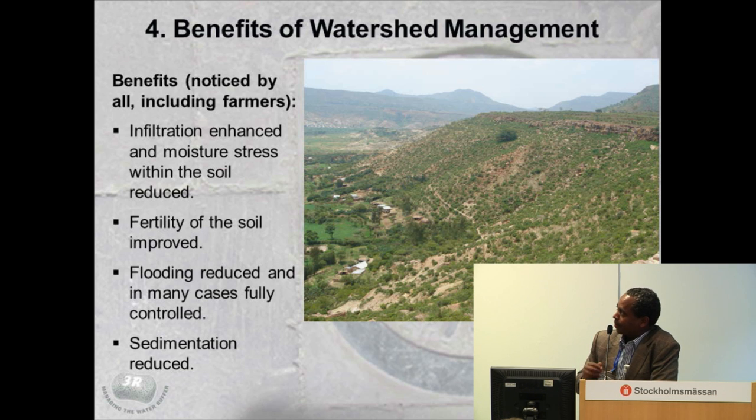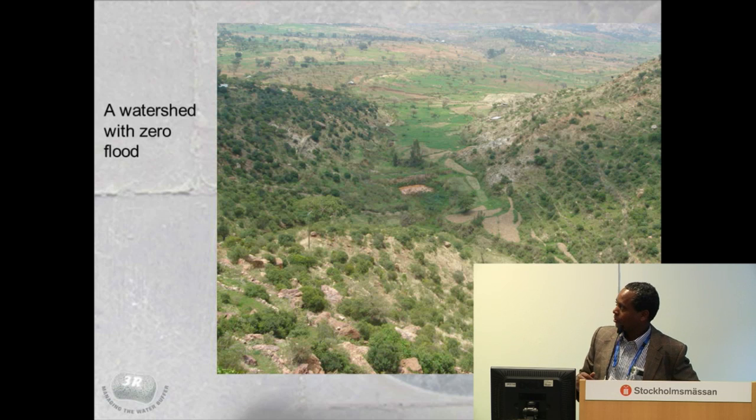In this area, almost the whole watershed is conserved, and you have a number of hand-dug wells down there now used for irrigation. Every household has at least one well in their home garden, and they are producing very good output. Soil fertility has improved. Flooding has been reduced and in some cases fully controlled. There is very little runoff and reduced sedimentation. From this small catchment, it's almost zero flood — everything is infiltrating, and the shallow wells are now being irrigated.